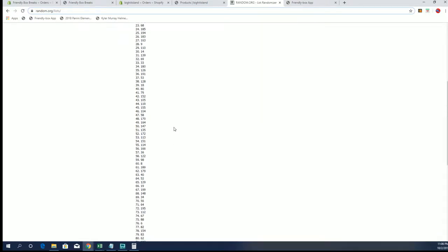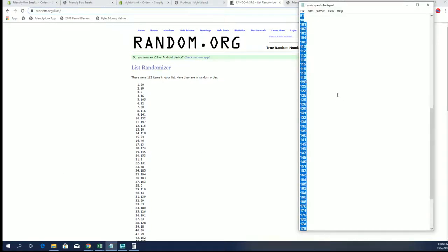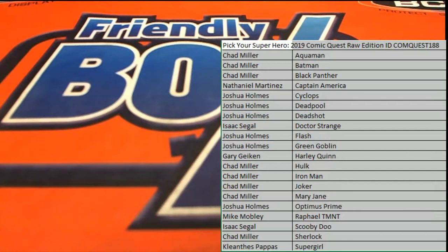All right, number 20! Number 20 will be our envelope slash box number. Yeah, it's 10 spots on that. 20 cash!